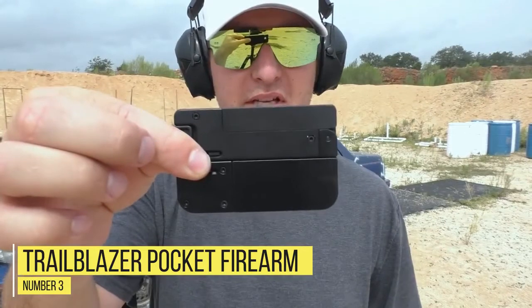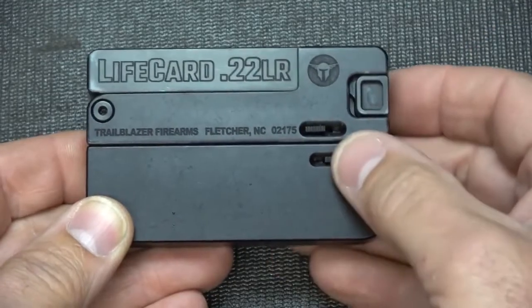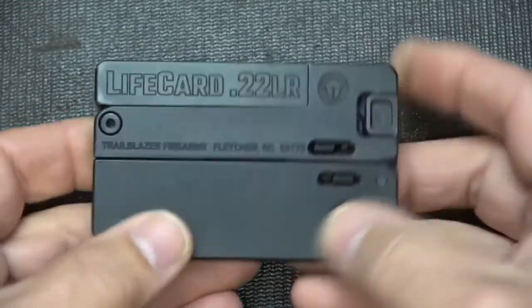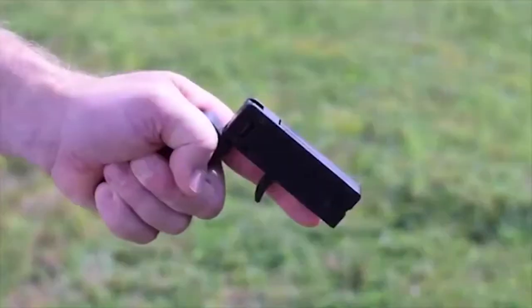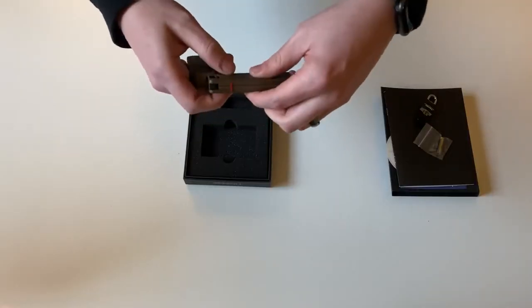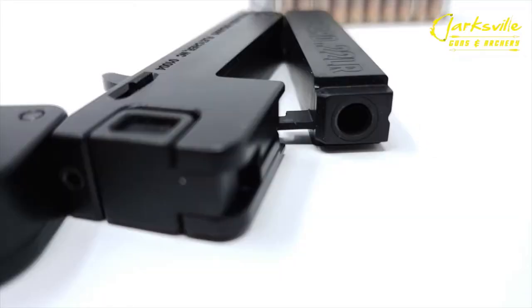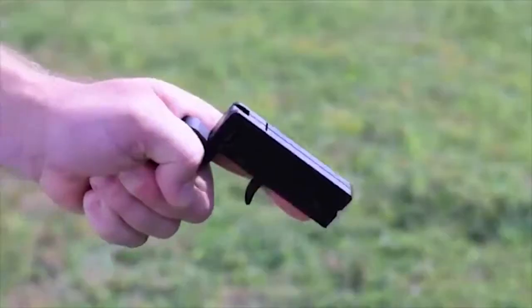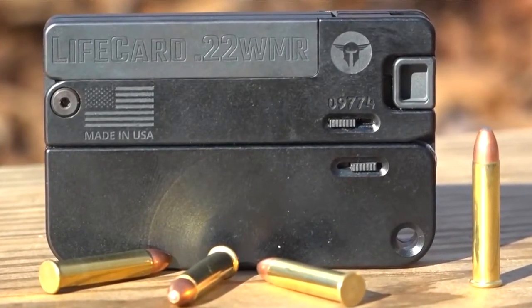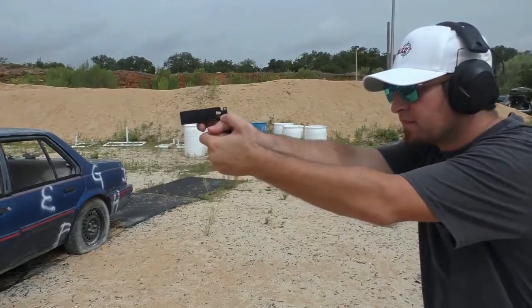Number three: Trailblazer pocket firearm. A firearm is considered by many to be the most effective and intimidating self-defense weapon available; however, they are not always convenient to carry at all times. Trailblazer Firearms, a Carolina-based company, has come up with a solution: the LifeCard 0.22 folding pistol. Available in both 0.22 LR and 0.22 WMR calibers, the LifeCard is a compact, single-barrel, single-shot sidearm that folds up to a size no bigger than a deck of cards, at just half an inch thick and weighing in at just seven ounces.